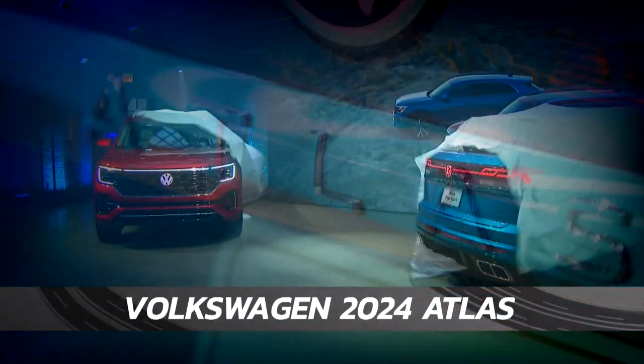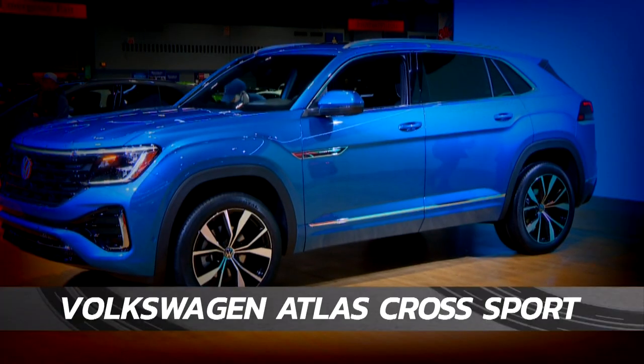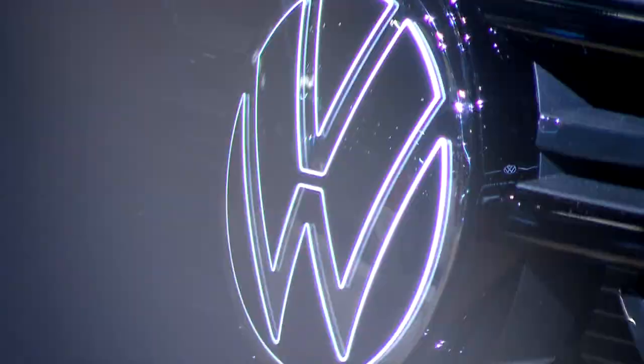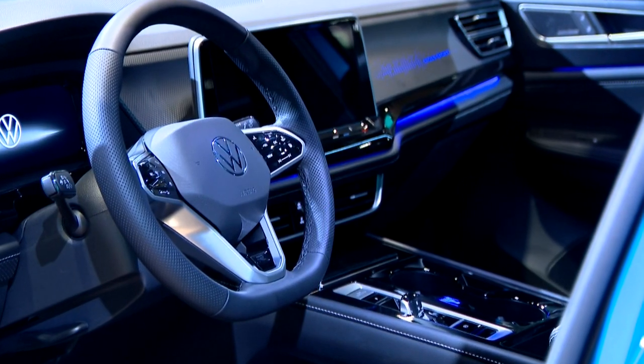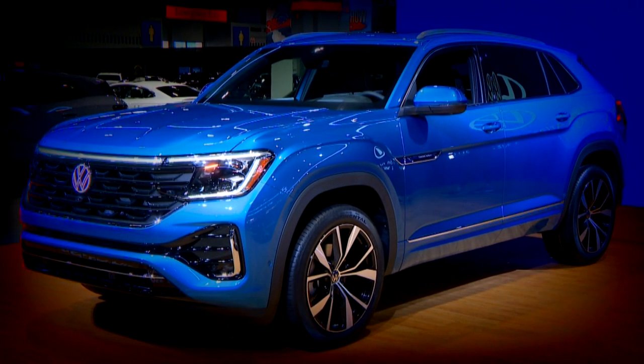Also revealed: Volkswagen's 2024 three-row Atlas and the two-row Atlas Cross Sport. A refreshed design with a bold grille, great interior room, a new infotainment system, and a four-cylinder turbocharged engine.